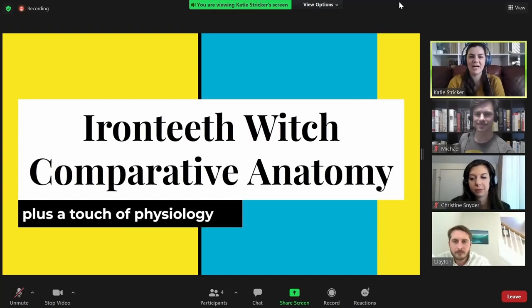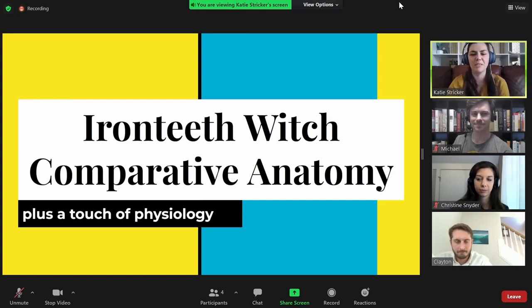Let's get the PowerPoints out. My presentation is Iron Teeth Witch Comparative Anatomy — a touch of comparative physiology — where I will compare unique Iron Teeth Witch features with other animal species.